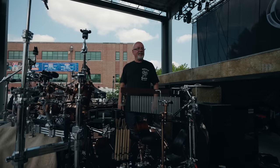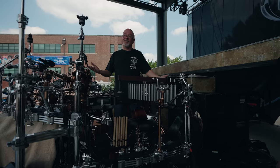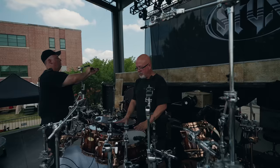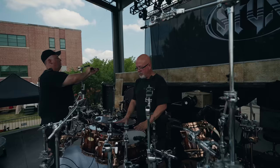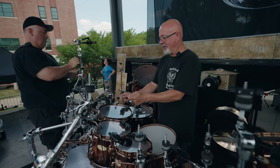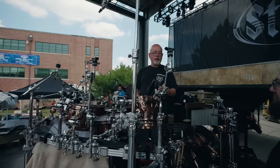There are people who will argue that it's improper technique, but who's going to argue with Todd? The way his body motion swings to the right, combined with how his toms are set, it just makes more sense to have them in line with the way his body moves. Aesthetically somebody might position the 12-inch tom differently, but when you're swinging around, it just makes more sense.